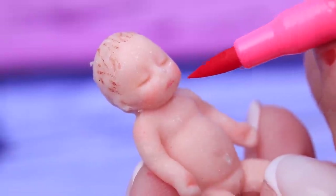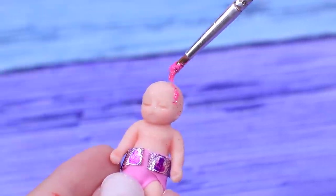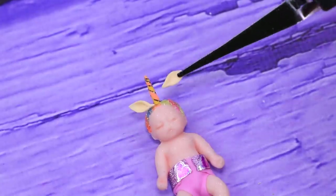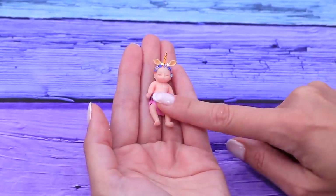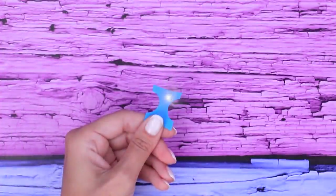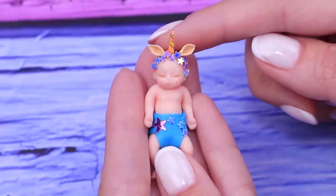Apply blush with dry pastels, outline the eyes, and paint the lips. Sprinkle the head with glitter, and a horn made out of light clay makes her look magical. The unicorn baby has beautiful ears and a crown made out of stars. Blue diapers with stars complete her look — what a beautiful baby!